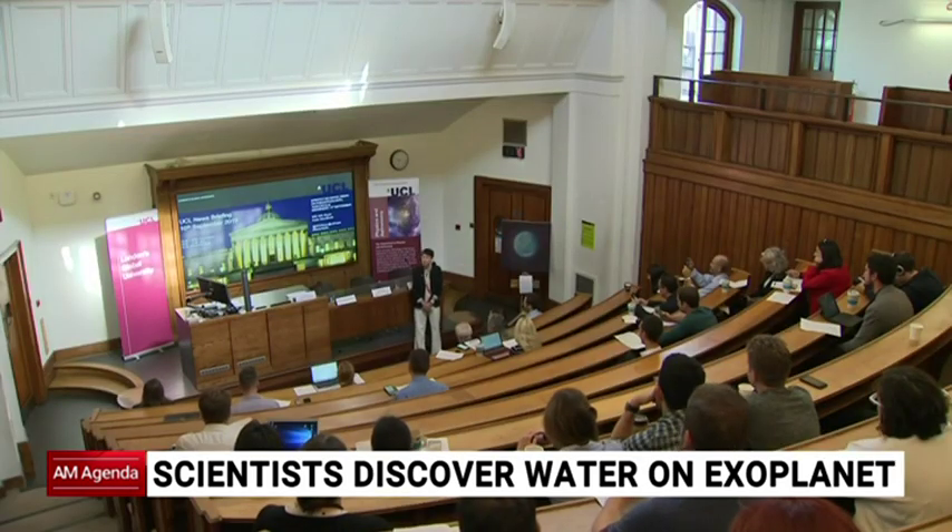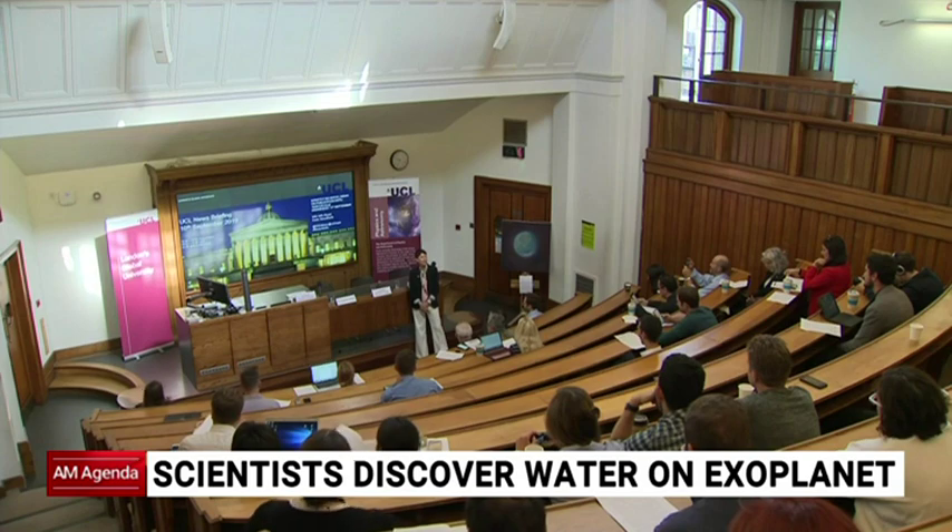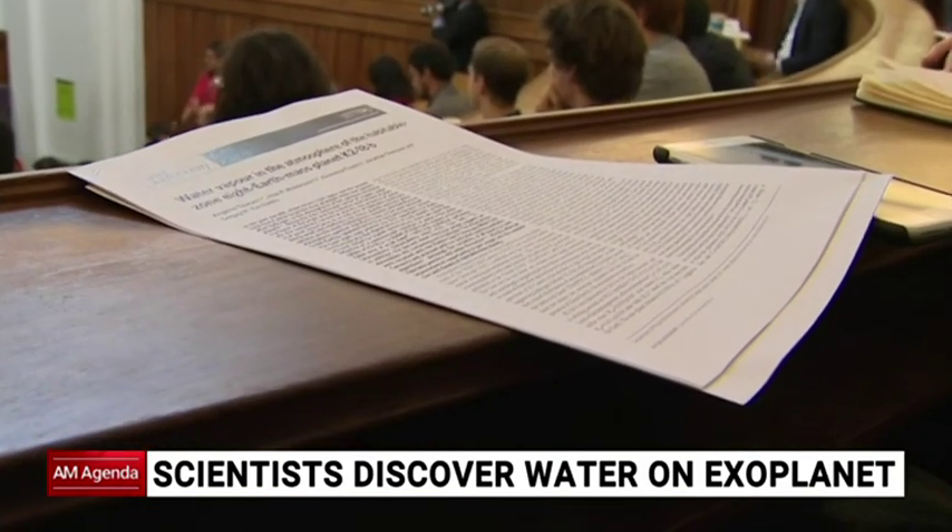We are delighted to present to you the first discovery of water vapour. The team behind it say, while exciting, finding life is by no means guaranteed.